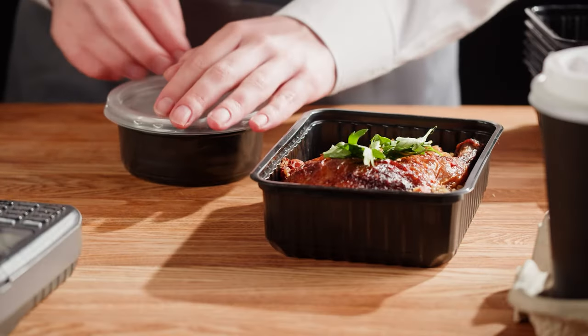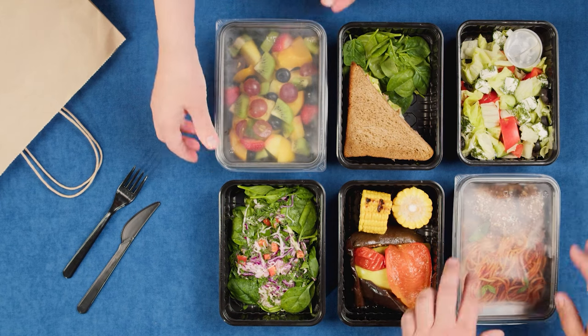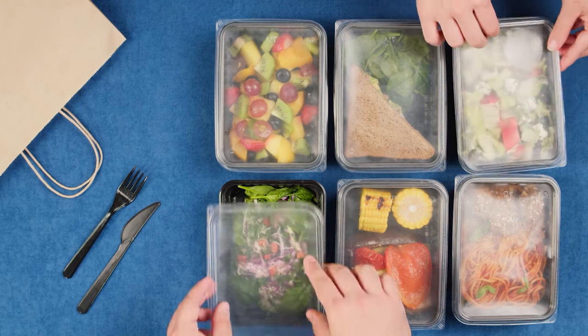If you've been keeping up with my journey into the world of meal delivery services, you know that I'm doing my best to not gain weight, but also to figure out who the winners and losers are. And for the most part, I've been the loser.